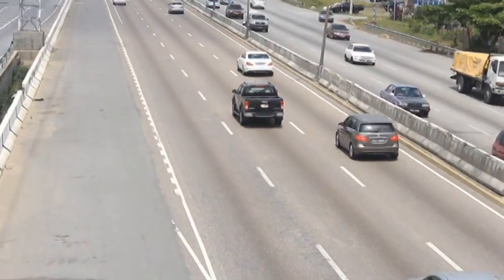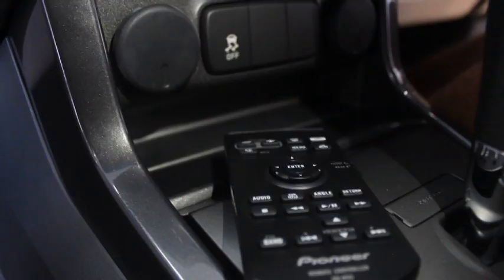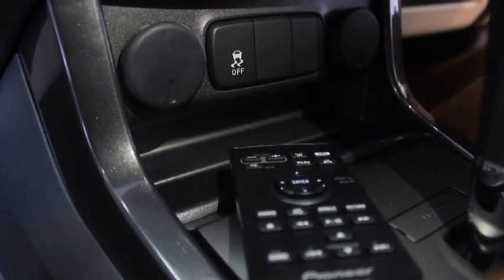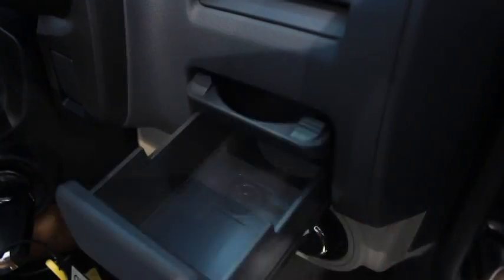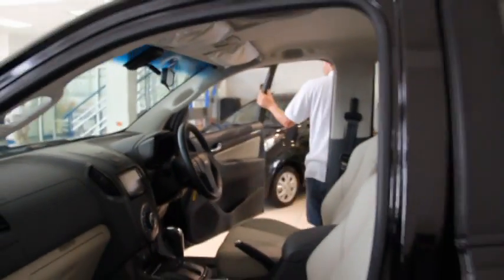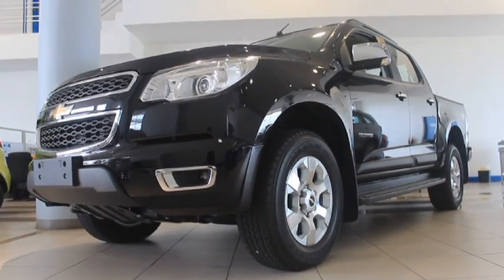It has cruise control, comes with a DVD and MP3 player with remote control. It's electric everything — power windows, power mirrors, power steering. It's nice, big interior, sexy. And you step out and it's a good looking truck — a nice looking truck.